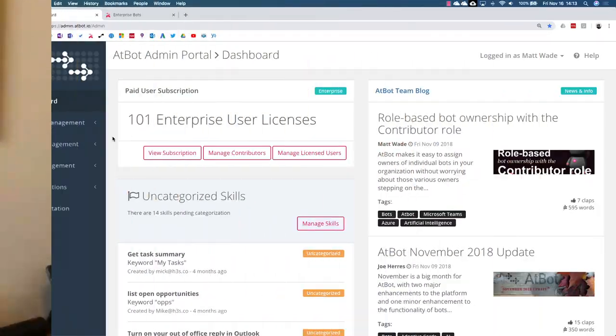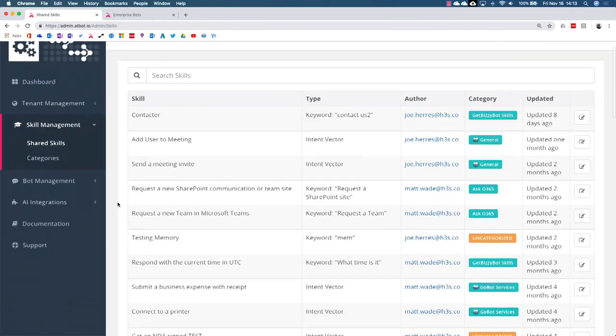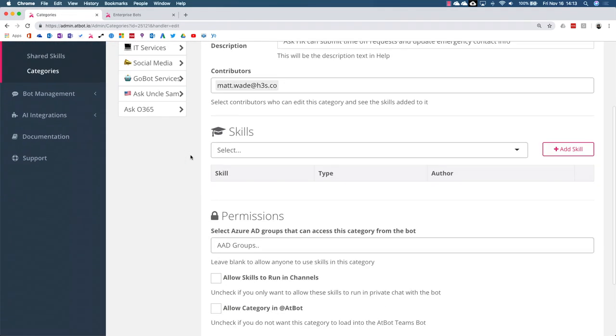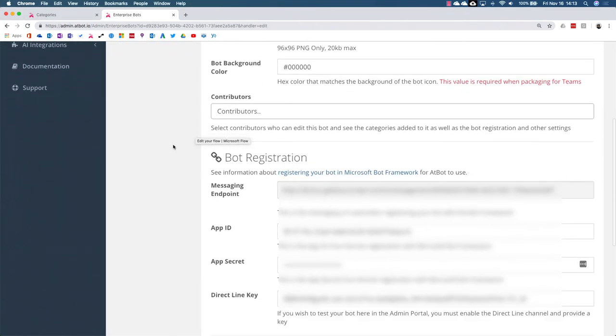The real magic comes from the AtBot admin portal. Each Flow that uses the AtBot trigger will be available in our simple but powerful portal. AtBot administrators can create and manage multiple branded bots for various use cases. You can even assign contributors to own individual bots and flows in the same way you can assign individual SharePoint site owners. AtBot uses categories to organize flows, and these categories are assigned to individual bots. You can permission-protect the categories so only certain users can use them. For example, you could have an HR bot assigned two categories — flows that everyone needs access to, and flows only HR employees need access to.